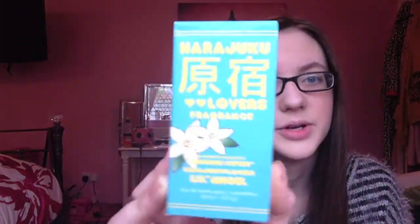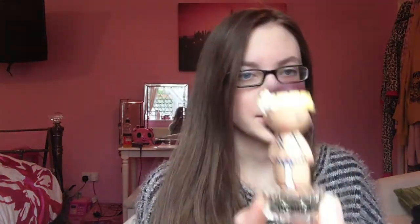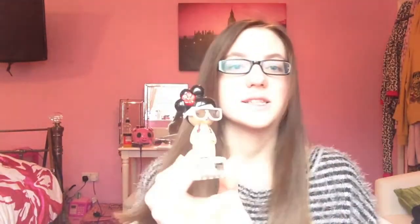To start off, this collection is Harajuku Lovers Sunshine Cuties. This is the box of Lil Angel. They all have each individual flower on them which are like the notes from it, and on the back they have these little cute pictures. So this is Lil Angel, and then this one is Love which has cool sunglasses, and then there's Music who's got cool hair, and then there's G.